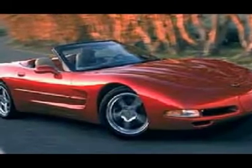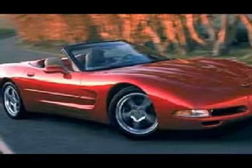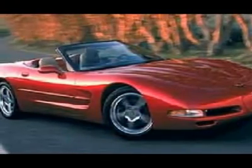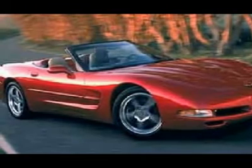This car comes with all the features, including body color PWR heated mirrors, daytime running lamps, intermittent windshield wipers, manual insulated convertible top with heated glass backlight, and PWR retractable halogen headlamps.